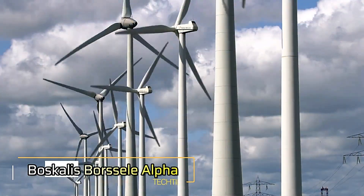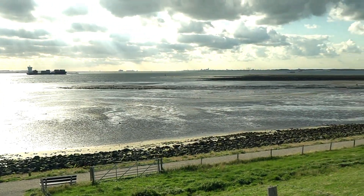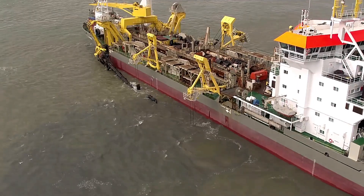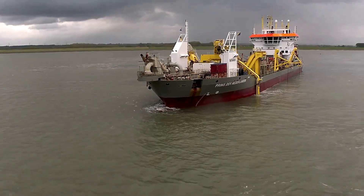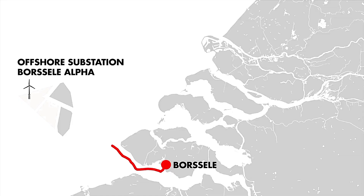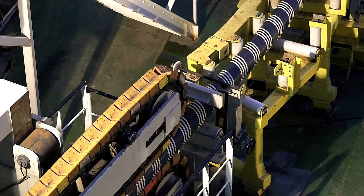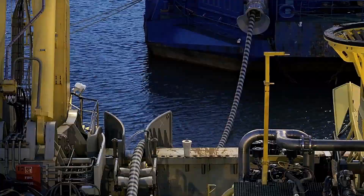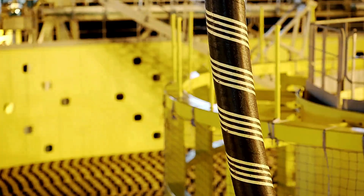In 2022, the Netherlands sourced 15% of its energy from renewable resources, reflecting the country's strong commitment to sustainability. A significant contributor to this achievement is the Borsell Offshore Wind Farm in the North Sea, which generates over 1,500 megawatts of power. To deliver this energy to the mainland, specialized cable systems were indispensable.